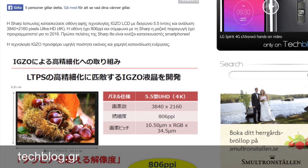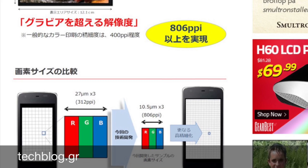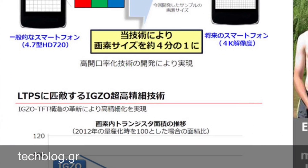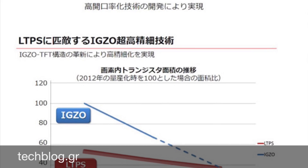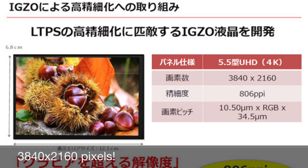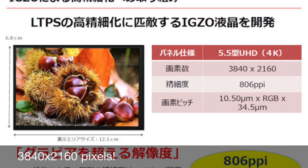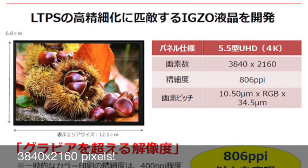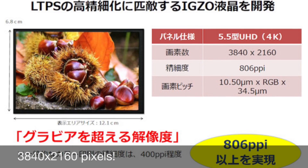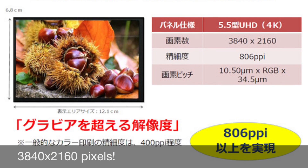According to the website Techblog from Greece, Sharp has announced a 5.5-inch 4K IGZO display with a mind-blowing 806 points per inch pixel density. That's kind of amazing, but personally I don't think a mobile device at 5.5 inches needs such a high resolution — 2160 by 3840 pixels on a 5.5-inch display.